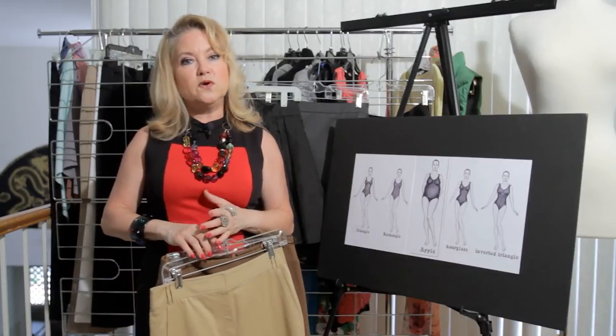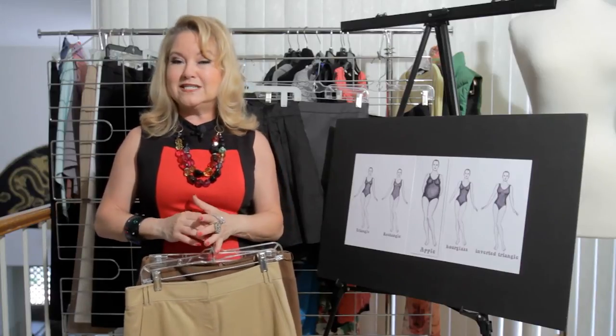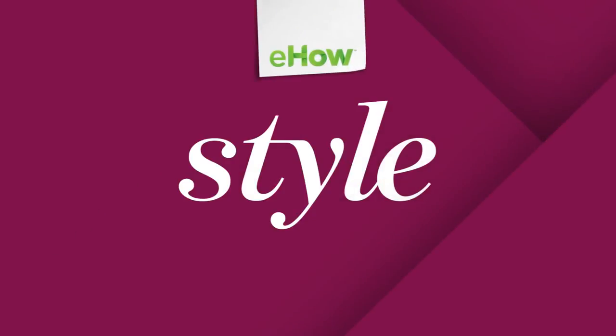So those are some perfect ideas for perfect skirts. I'm Lori Ann Robinson. Thank you. Bye.